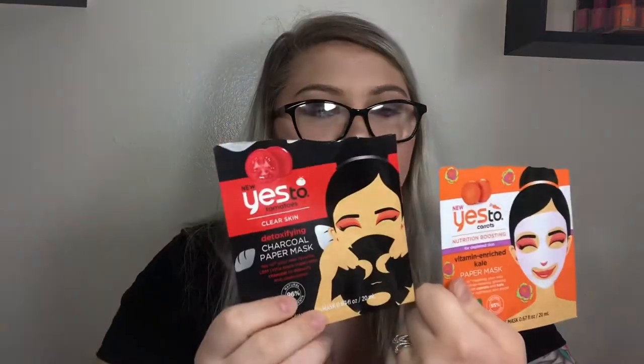I have a couple of face masks. I have two Yes To face masks — Yes To Carrots and Yes To Tomatoes — both sheet masks. I love the Yes To brand, it's my absolute favorite. The Yes To Tomatoes was a charcoal paper mask for clear skin — it worked great and I noticed a difference. The Yes To Carrots nutrition-boosting mask for depleted skin was also a paper mask; my skin felt really hydrated and plumped. I also have a Nature Recipe Honey Nutrition and Smooth Complexion Secret Key mask — I love honey masks because they smell nice and give my skin a great glow.